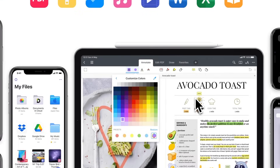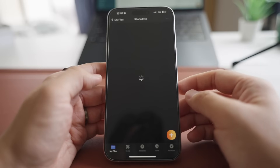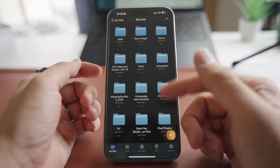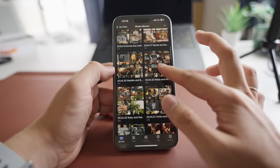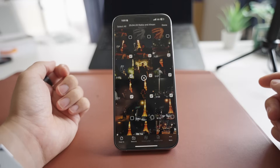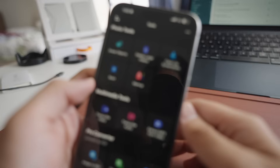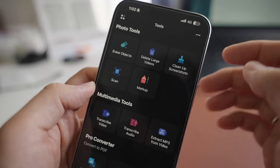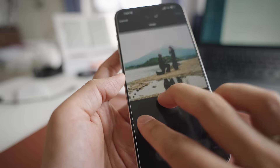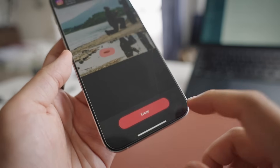What makes it so good is that it works as a central hub for all your cloud accounts — Google Drive, Dropbox, OneDrive, and iCloud. So you don't have to keep switching between different apps; everything is in one place. As a photographer, I use Documents daily in my workflow. I can unzip and zip project folders and move large batches of videos or photos with just a few taps. And when I'm out shooting and my phone storage fills up, Documents automatically detects large video files I can delete to free up space instantly.